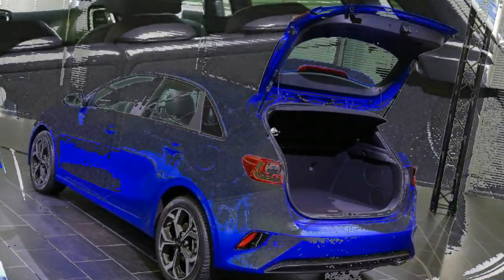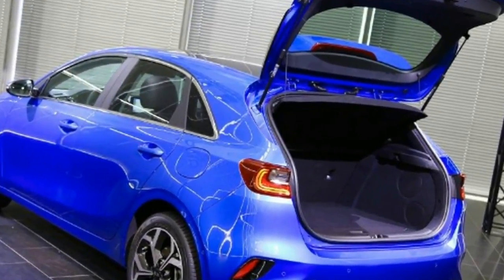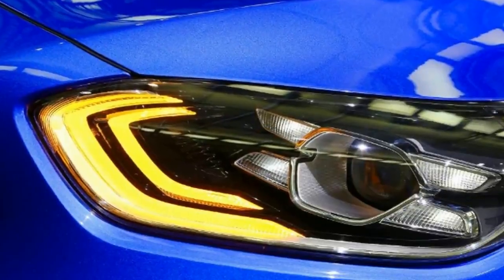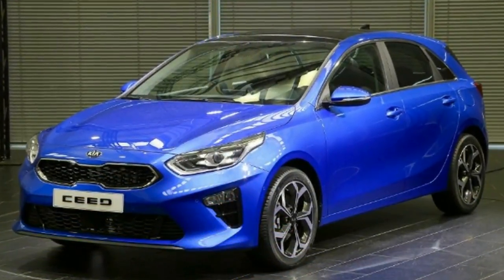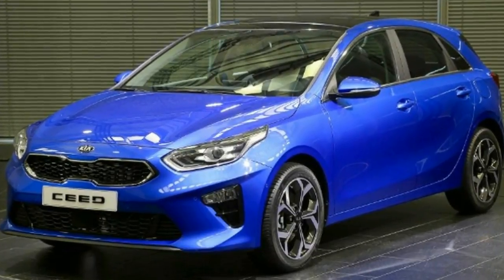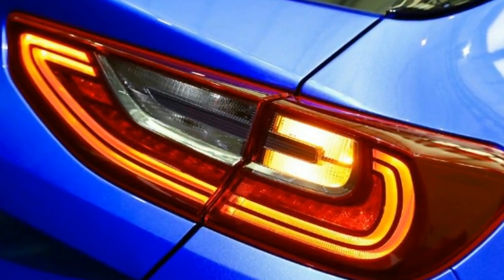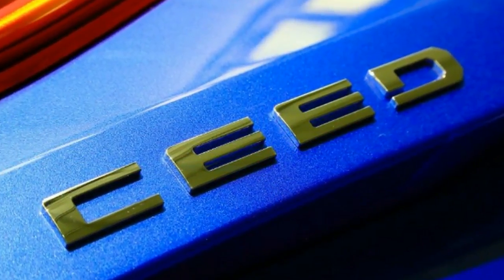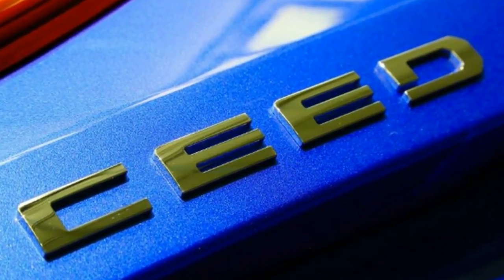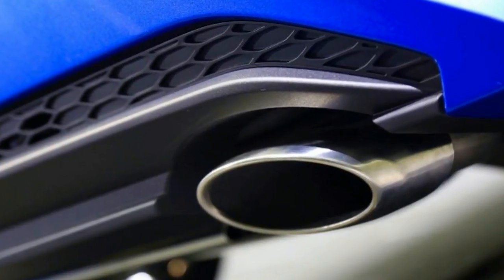Kia Ceed Technology and Safety. Kia claims that the new Ceed will be the most high-tech car in its class. Bluetooth connectivity, automatic lights and keyless entry will be standard, while for the first time on a Kia, a heated windscreen will be available. Also appearing on a Kia for the first time is the lane-following assist system, which can perform a variety of functions at up to 81 mph — spot gaps in traffic to move into in heavy traffic, follow lane markings on the motorway, and control the brakes, steering and accelerator to keep up with traffic. Buyers will also be able to specify adaptive cruise control, parking assist, blind spot warning, and pedestrian recognition for the forward collision avoidance assist system.